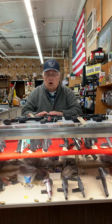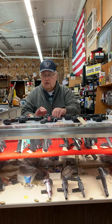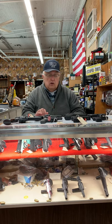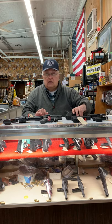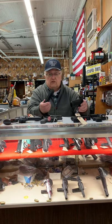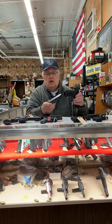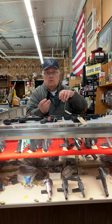Revolvers are restricted in how much ammunition they can carry, mainly because it depends on the size of the cylinder. This one is a six-shooter, and this one holds five. With an autoloader, capacity depends on the magazine. This particular one holds 18 rounds, where the small revolver holds only six.